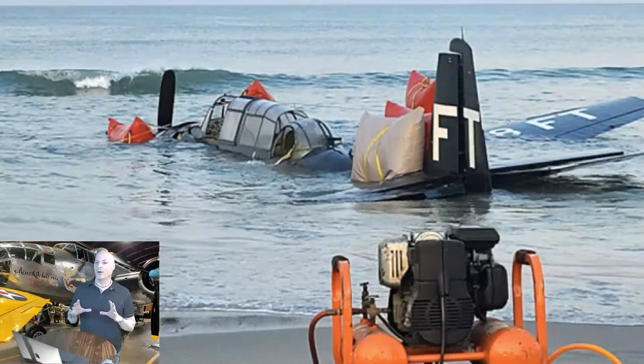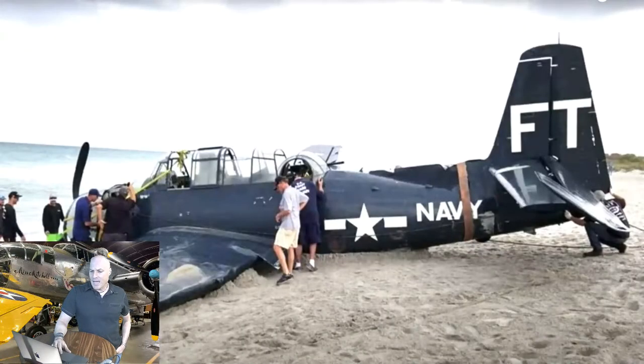Unfortunately, the Coast Guard and the Army Corps of Engineers said no — they demanded the plane be removed from where it sat, for environmental reasons and probably navigational reasons. If the plane broke loose from the airbags and sank in the Intracoastal channel, that would be a navigation nightmare. So they said no to that plan and wanted the plane dragged up onto the beach.